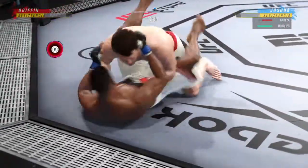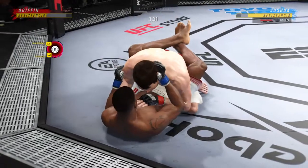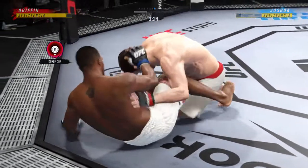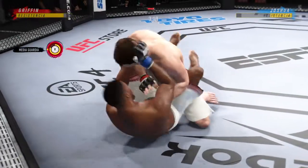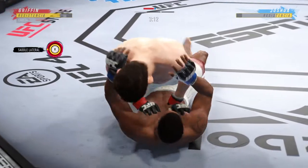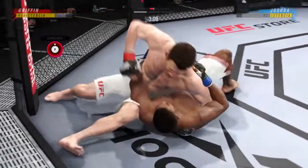No pity from this guy. He's trying to land effective strikes. Strong bottom work here, staying busy. Griffin's back in half guard, and he's able to land a strike there from the bottom. Nicely done by Josh.